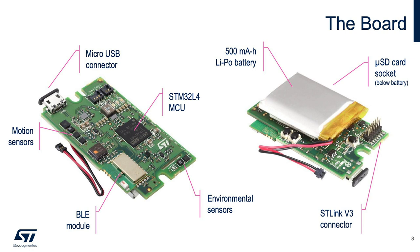Let's take a look inside the SensorTile.box. Its main board features the latest motion sensors from ST, environmental sensors, and an analog wideband MEMS microphone. It includes the STM32L4 microcontroller as the main core and an ST BlueEnergy-based BLE module. The board also has a micro-USB connector, a micro-SD card slot, a 500 mAh battery, and an ST-Link V3 connector at its back.